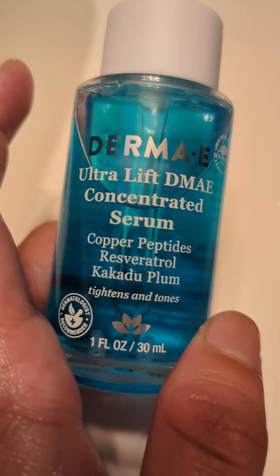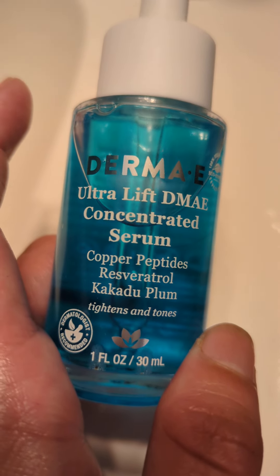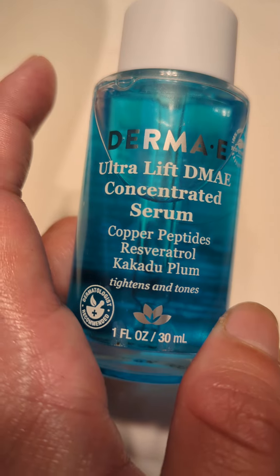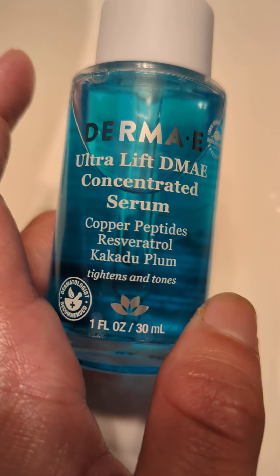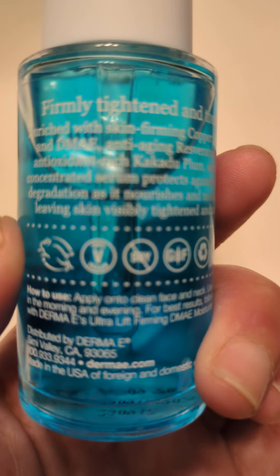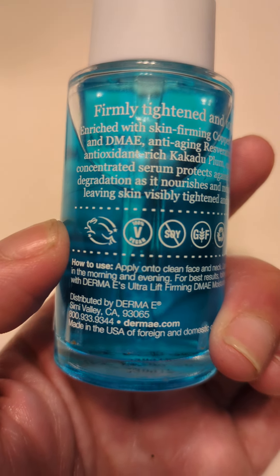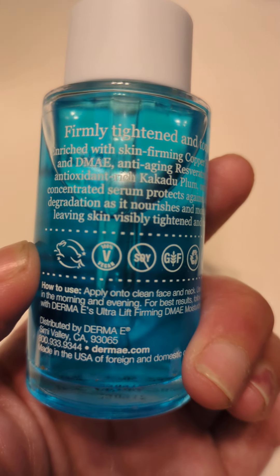It has copper peptides... I don't know how to say that. And Cadua... I don't know. It tightens and tones. I really like it. It has some more ingredients, like apple extract and blueberry.